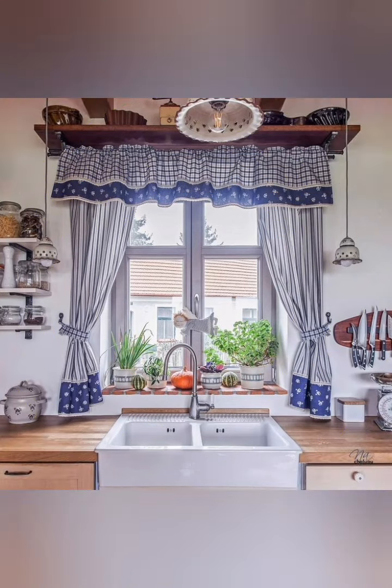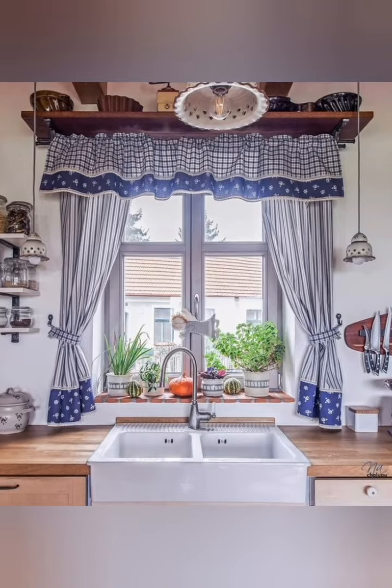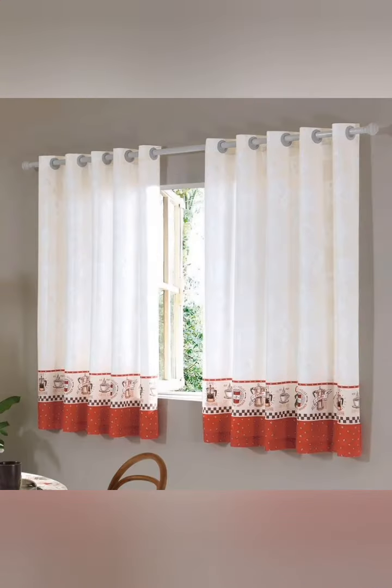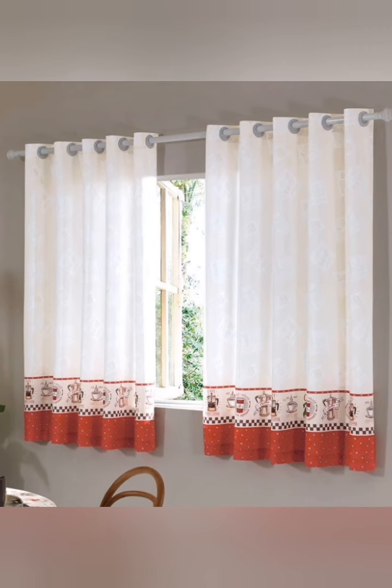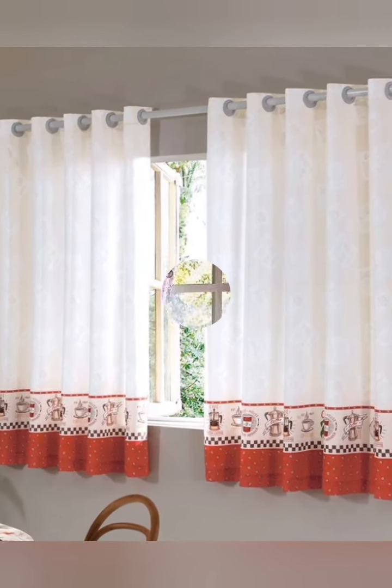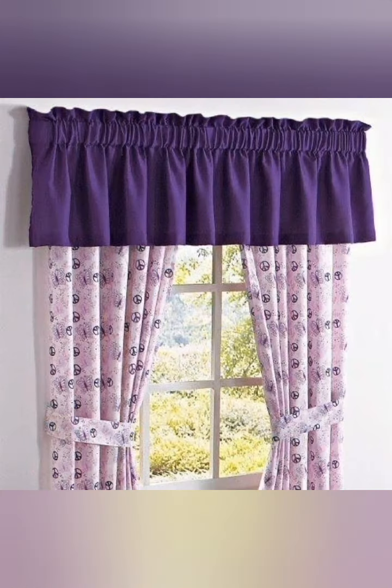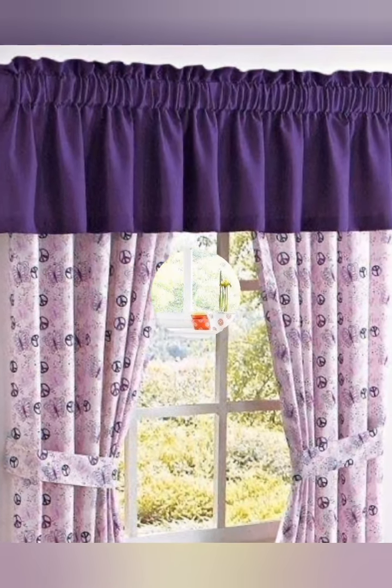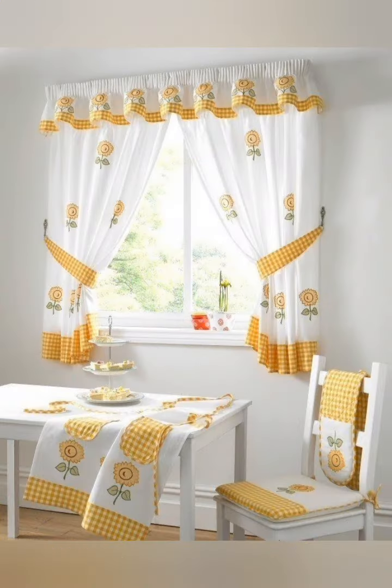Here are some tips for choosing cottage kitchen curtains. Number one: vintage lace or crochet. Consider incorporating vintage lace or crochet curtains for a timeless and delicate touch. They add a romantic and classic element to the cottage aesthetic.